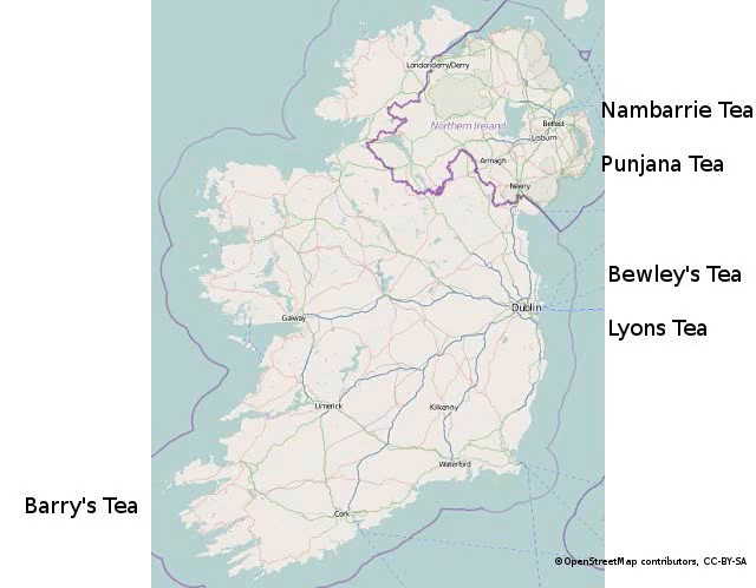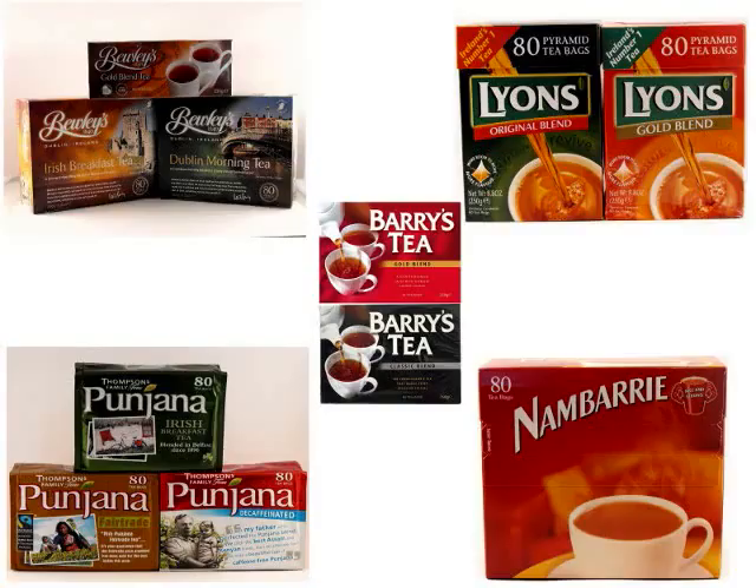To achieve their distinctive taste, Irish tea makers blend tea leaves from Africa and India. Blending various types of tea leaves creates different tastes, and each brand of Irish tea really does taste unique.